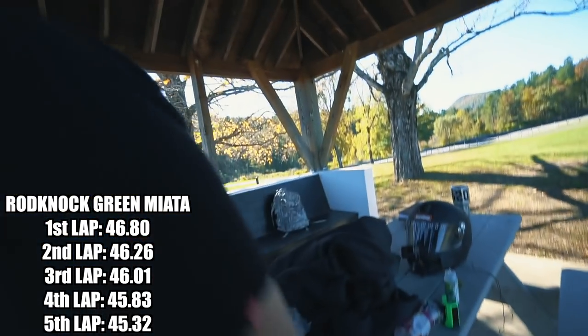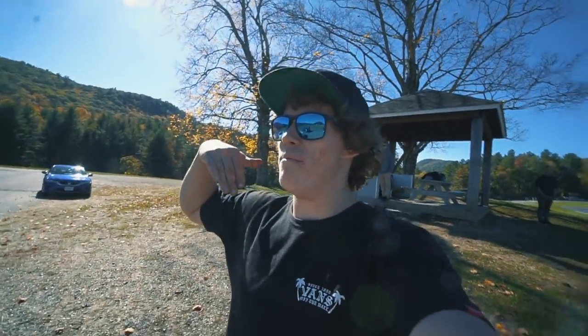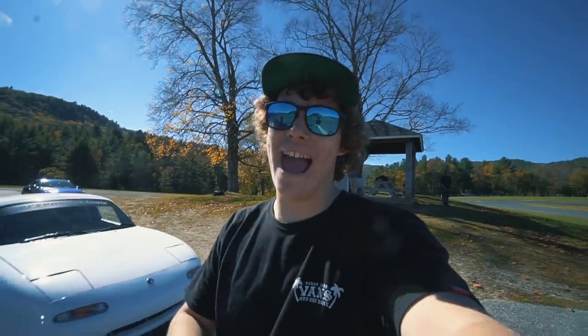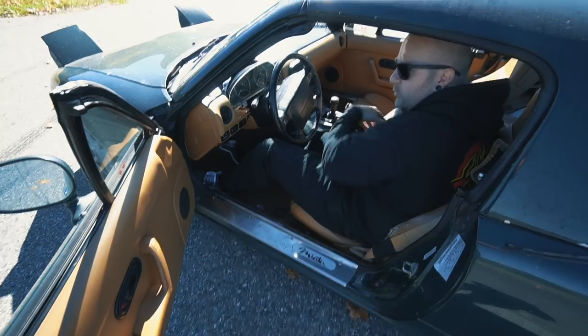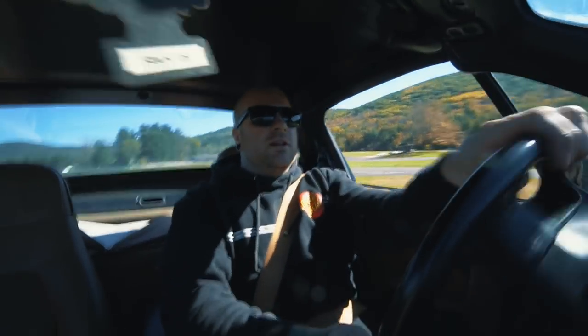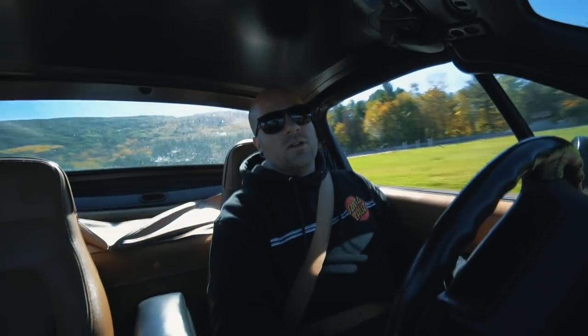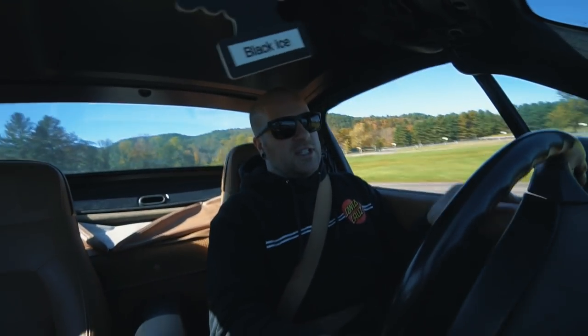Now it's Tommy's turn. We're going to put the camera in for him and see what times he gets - probably half a second slower, we'll see. The problem with going second is everything's a little spanked and you can feel it. It's too consistent through everything, which means the tires are already worn.